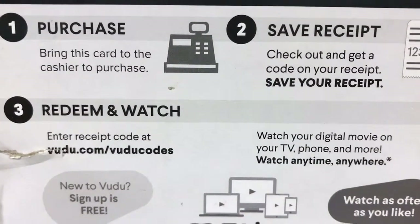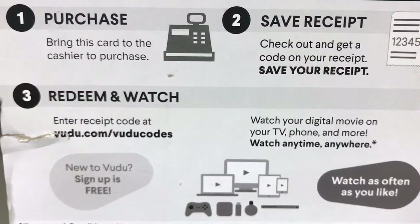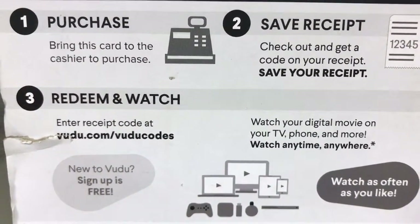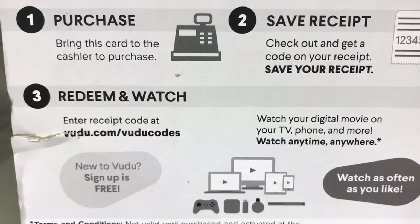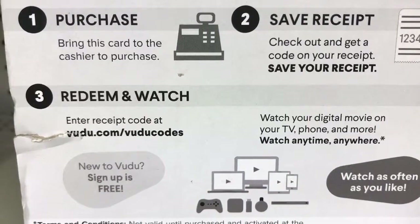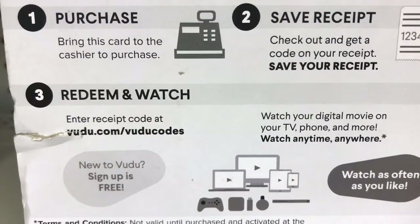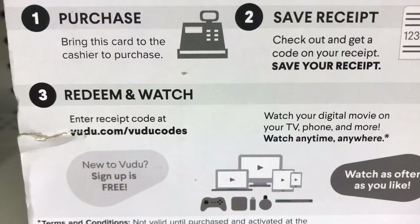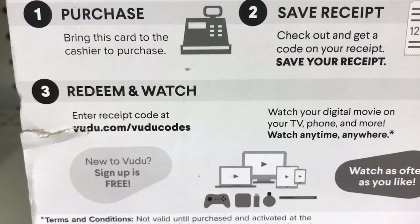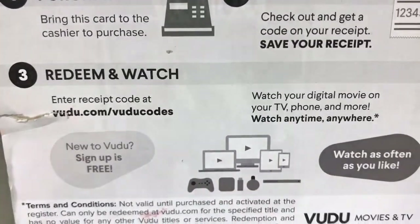The back of the card tells you how this all works. Step one: you bring the card to the cashier for purchase. Step two: you save the receipt, check out, and get a code on the receipt. Then you enter the code at voodoo.com slash voodoo codes, redeem your code, and watch your free digital movie.